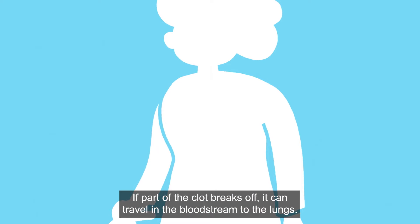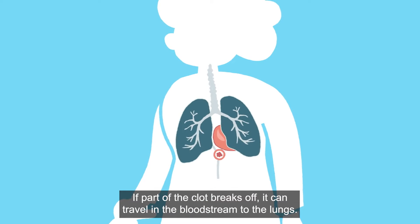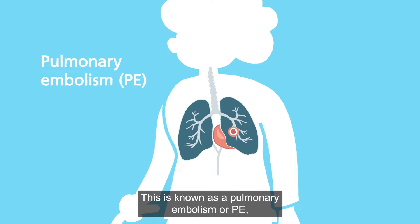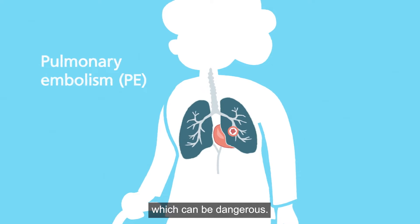If part of the clot breaks off, it can travel in the bloodstream to the lungs. This is known as a pulmonary embolism, or PE, which can be dangerous.